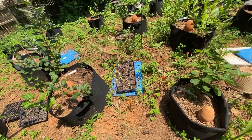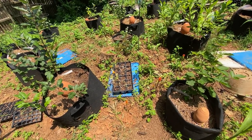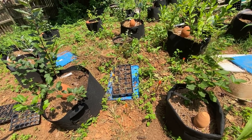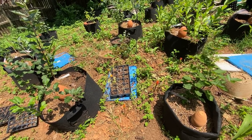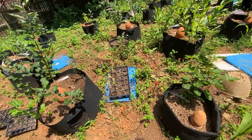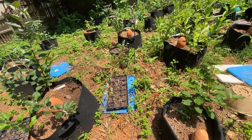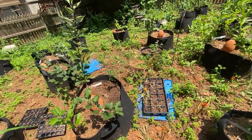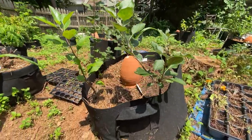Look at my poor nasturtiums. I'm trying not to get down on myself for leaving my plants in their original seedling trays. I just keep remembering I had a lot to do this year and I probably took on more than I could chew, so I'm giving myself some grace.